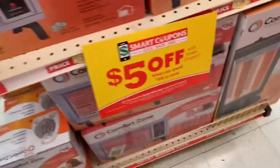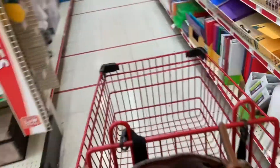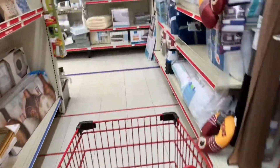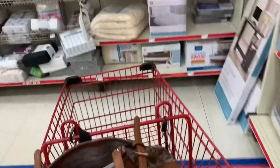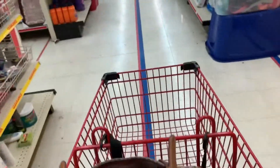We're at Family Dollar right now because they have a $5 off $25 deal, and we love those. For my beginners, I want to make this as beginner-friendly as possible, so it's going to be all digital coupons for sure.